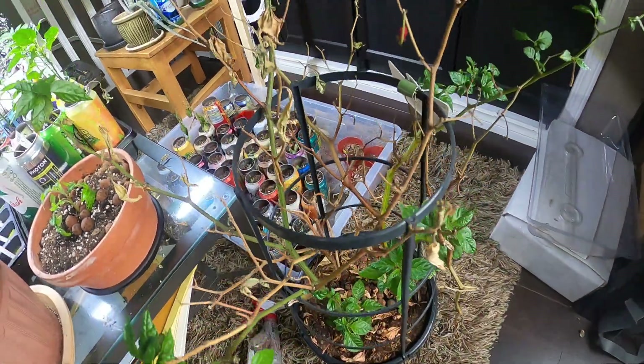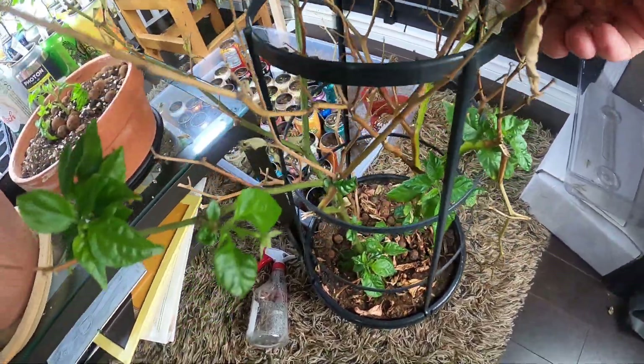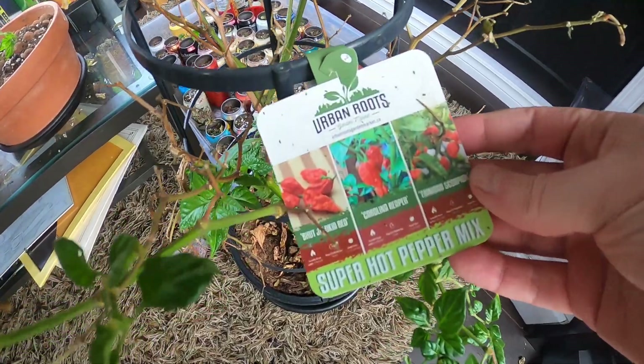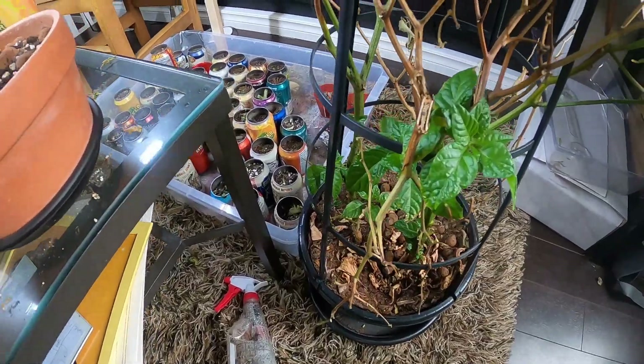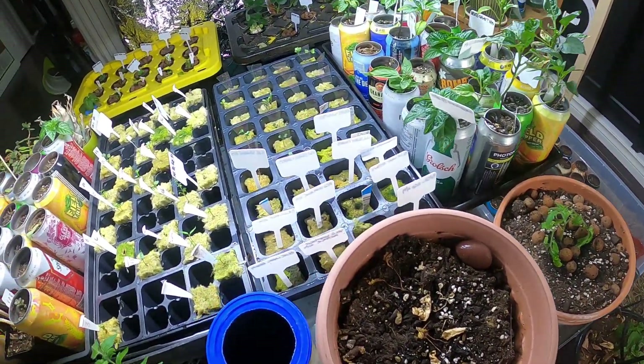This is the big pepper plant I had from last year — two of the three survived. So there's the ghost pepper, the Carolina Reaper, and a Trinidad Scorpion. I'm not sure which one didn't make it through the winter, but the survivors will be going in the greenhouse when it warms up.